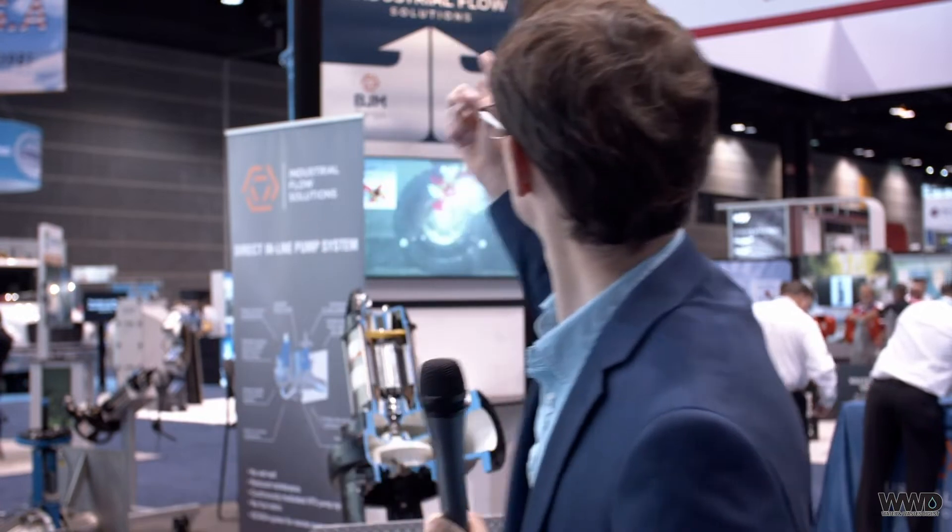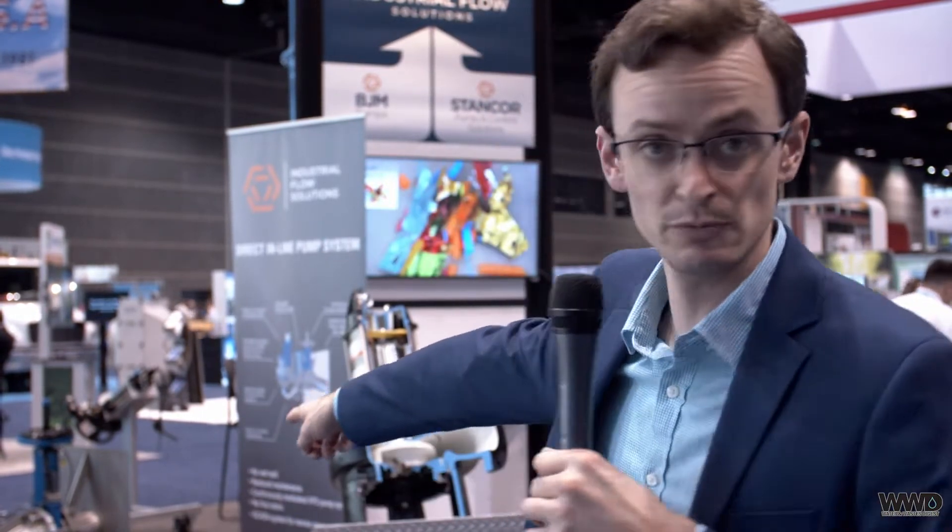Over at Industrial Flow Solutions, they've got a new piece of equipment. We're so excited to be introducing our new direct inline technology in our pumping system with our patented deep cut impeller. This will take care of wet wells — no more wet wells, no worries about odors, safety issues, or clogging. All of that will be handled by the impeller. Very excited to be introducing this system here at WEFTEC 2019 in Chicago.